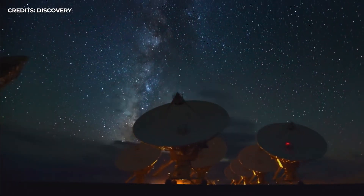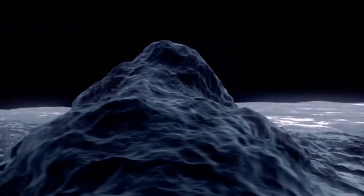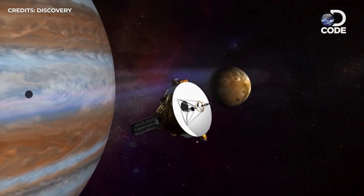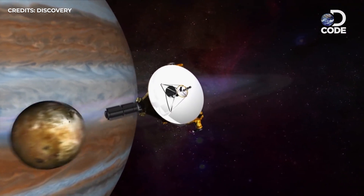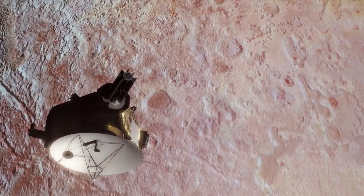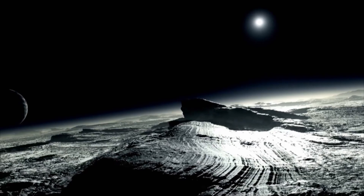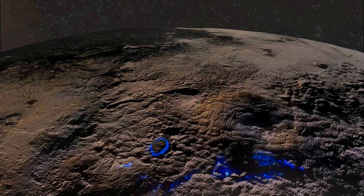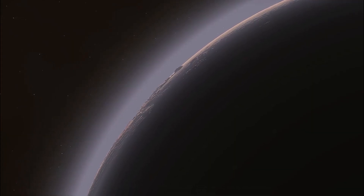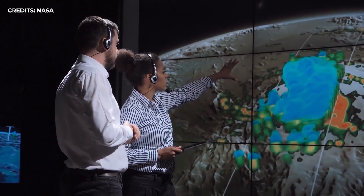Scientists are still conducting new research on the data sent back by New Horizons, but they have already concluded that rather than being a quiet, frozen dwarf planet, Pluto is actually very active. Pictures from the probe have revealed surface features and geology not seen anywhere else in our solar system — evidence of floating mountains, flowing glaciers of nitrogen, active volcanoes, and dunes of solid methane ice. These discoveries have challenged planetary scientists to re-evaluate how the building blocks of planets form.